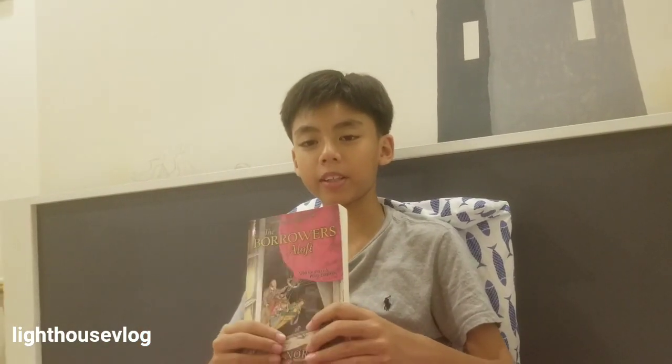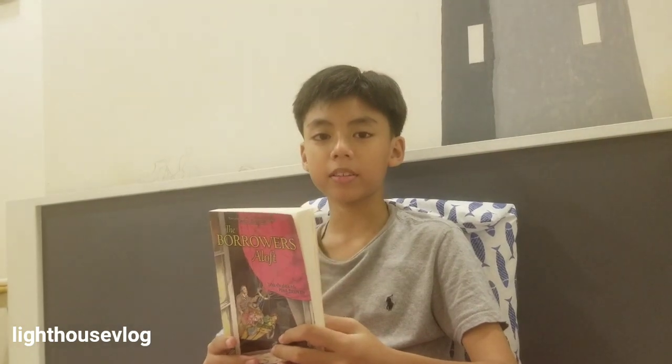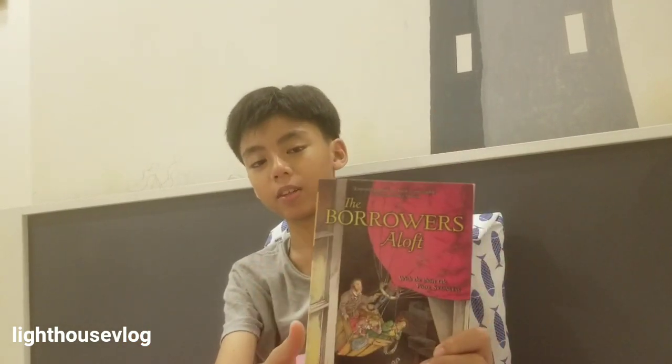Hi guys, welcome back to a brand new video on my channel. So in the last book, the borrowers lived in a castle. Now in today's book, they will be aloft, or they will be living in an air balloon, as you can see in the cover.